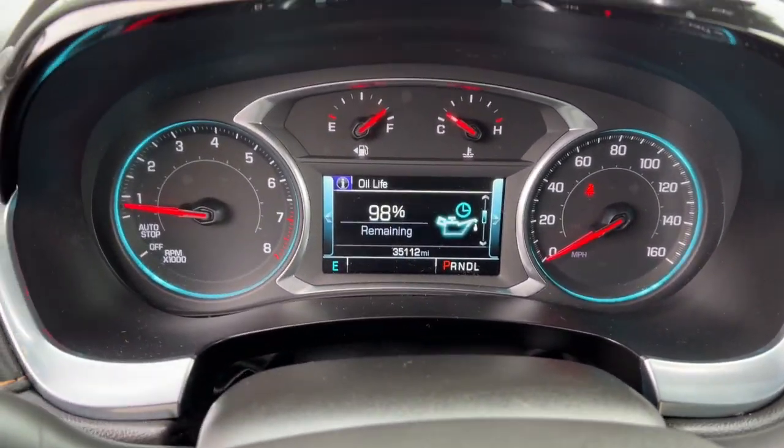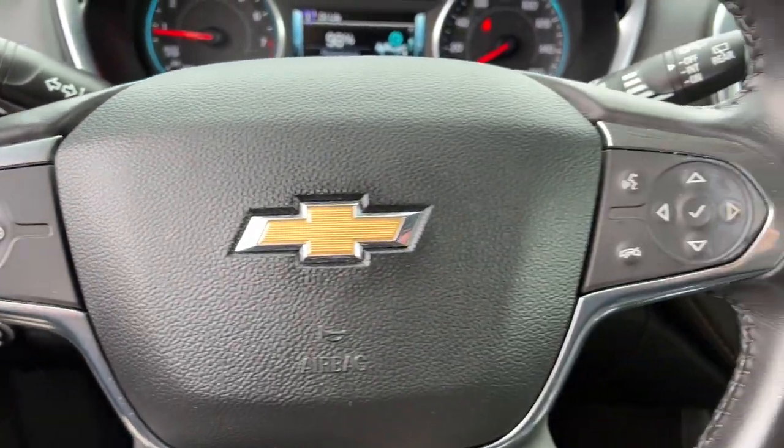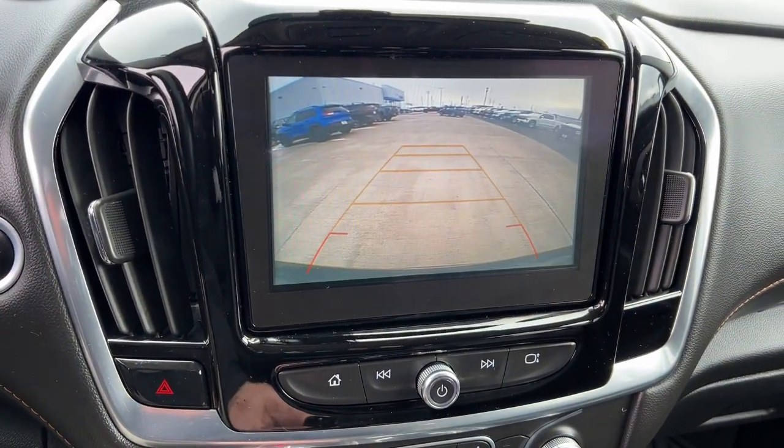Third-row seat, keyless entry, fog lamps, power liftgate, premium sound system, power passenger seat, heated mirrors, satellite radio, aluminum wheels, heated front seat.